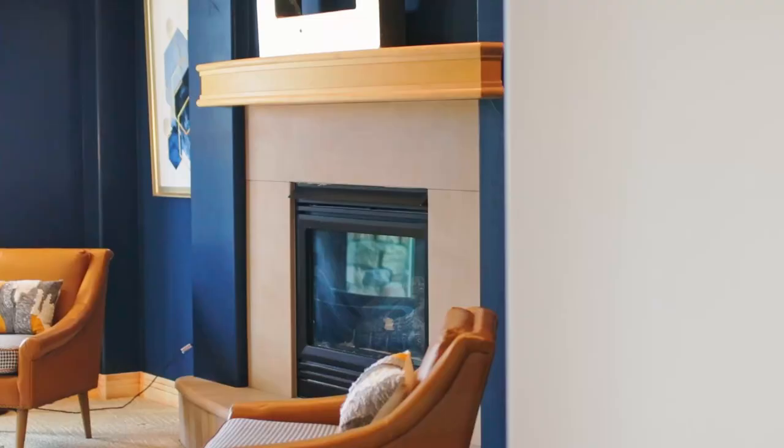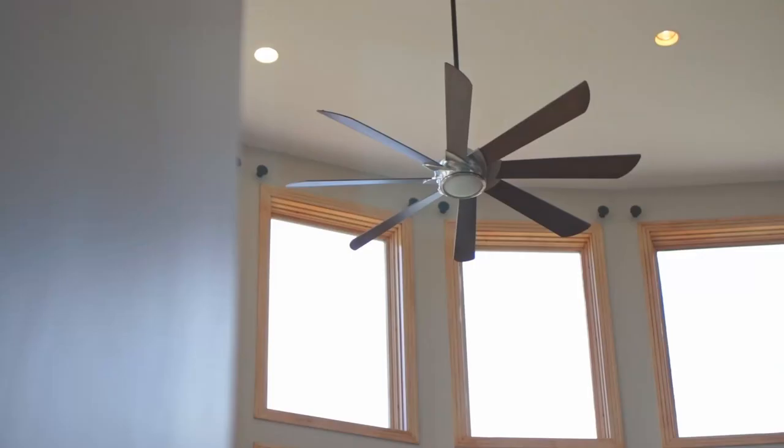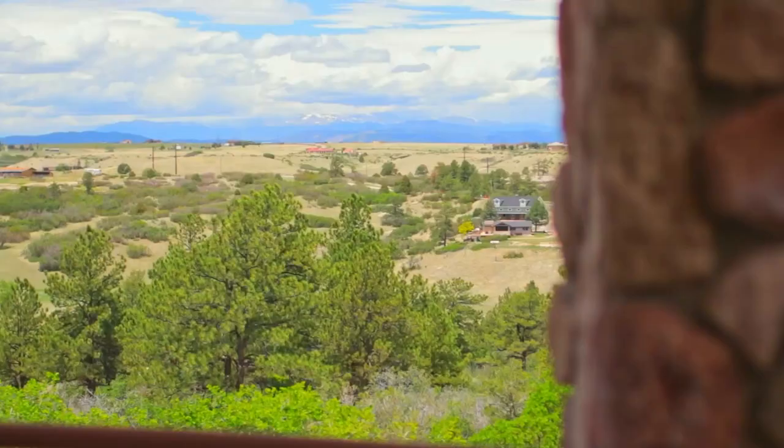This expansive kitchen is open to the family room, which has two-story vaulted ceilings and unobstructed views of the mountains.